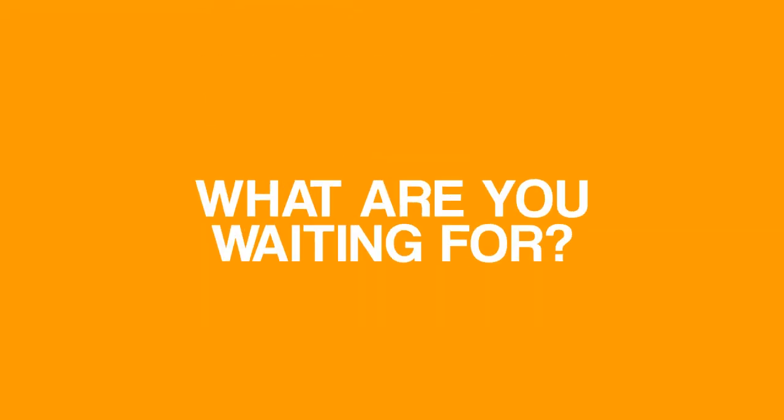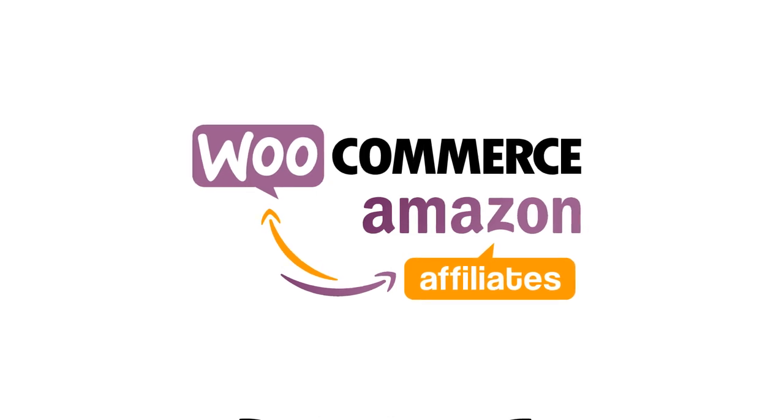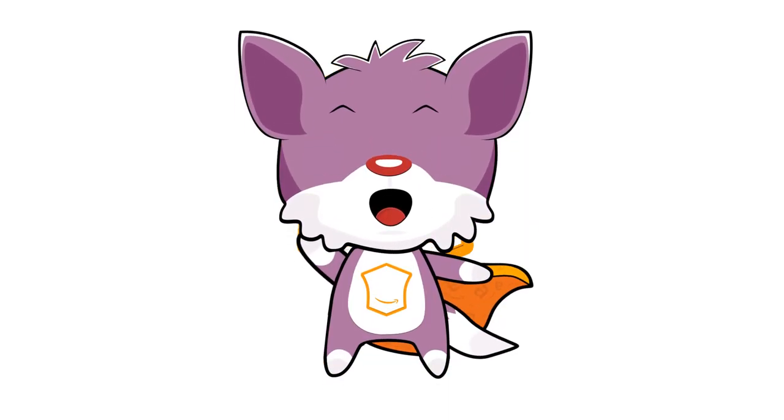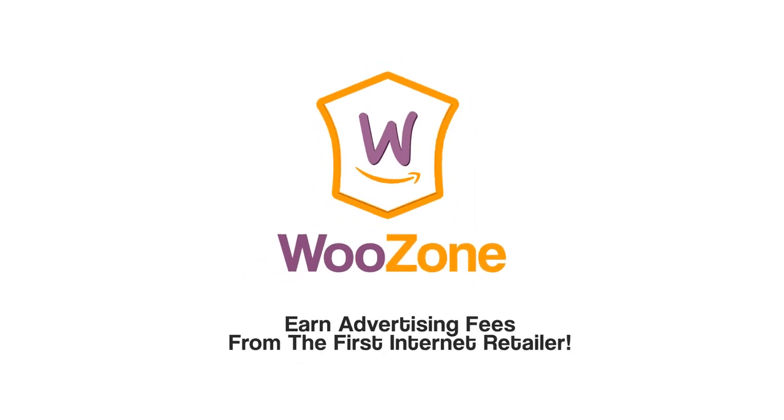Sound good? Of course it does! So what are you waiting for? Advertise Amazon products on your WooCommerce website and earn advertising fees from qualifying purchases. WooZone — earn advertising fees from the first internet retailer.